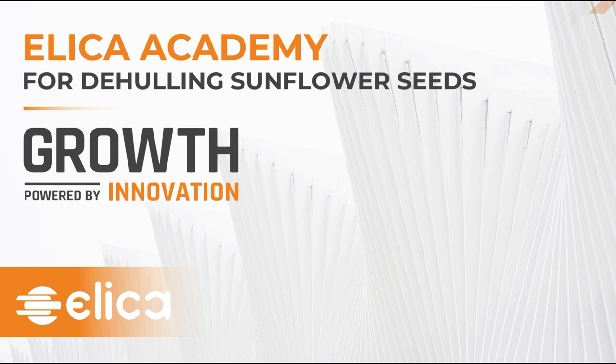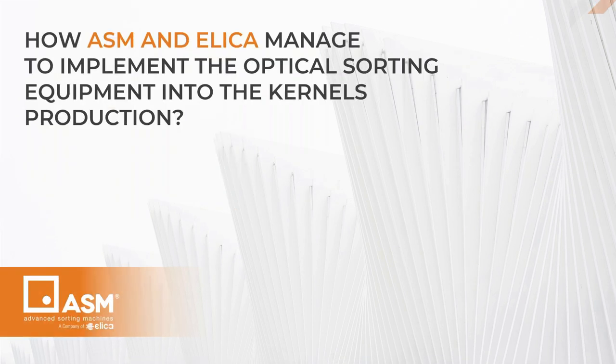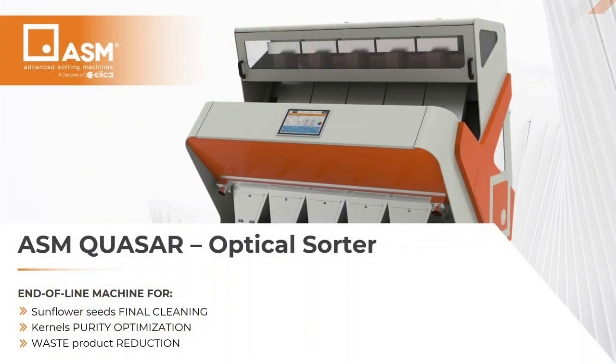Now it's time for Ms. Furmetin to present how we have integrated Elika-ASM optical sorters in our complete dehealing lines. Thank you, Kalyan, and greetings from Elika-ASM and all the Italian team. Let's discover how ASM and Elika managed to implement the optical sorting equipment into the kernel production. Optical sorters are the end-of-line machines in the cleaning process of sunflower seeds.